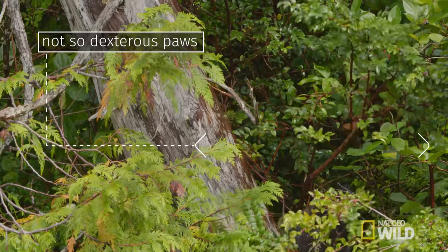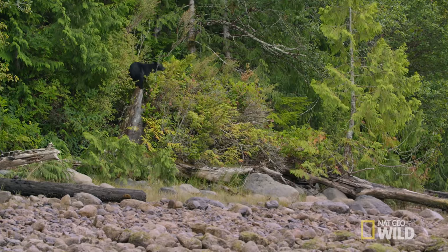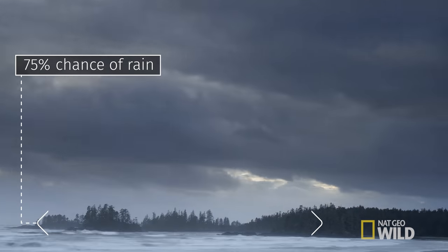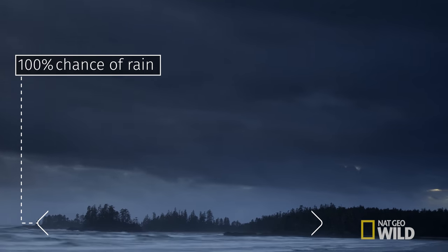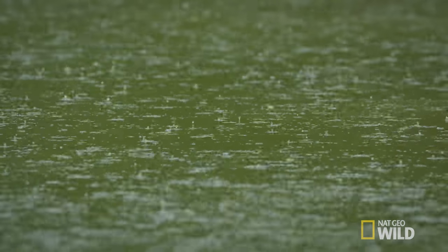This is great bear habitat as they've got a seafood bar right next to a lush temperate rainforest. But the thing about rainforests is that sometimes it's gotta rain.